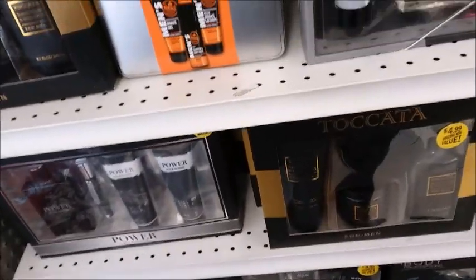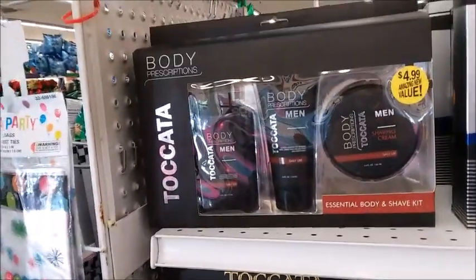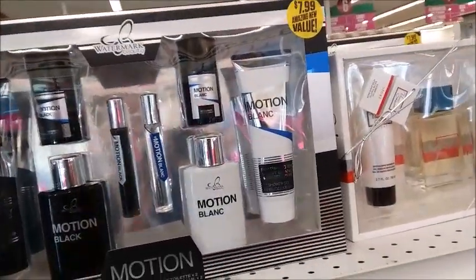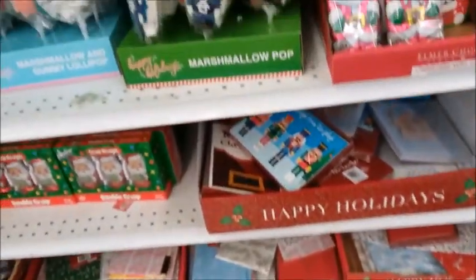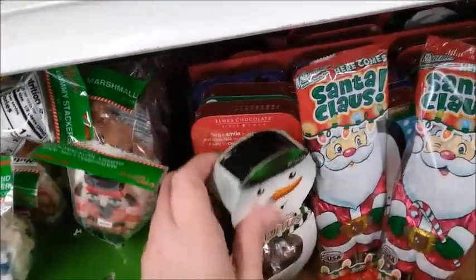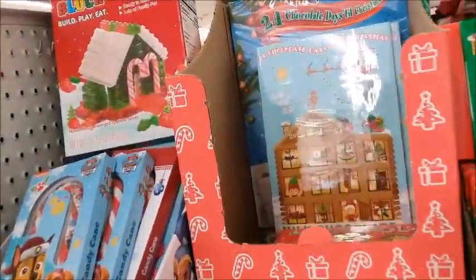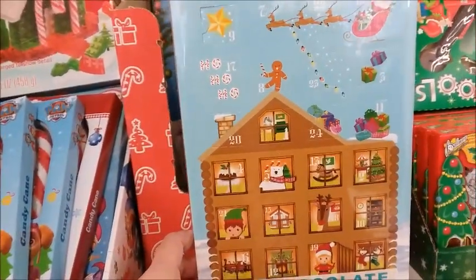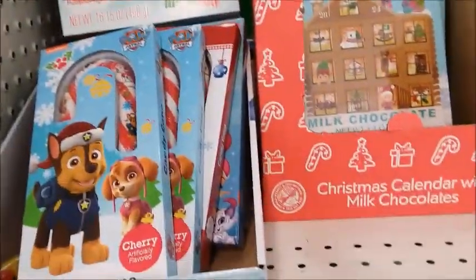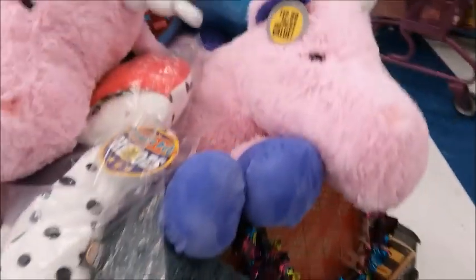I guess this is the men's section. This is 50% off. Oh, this is pretty good. There's more toys, 50% off.